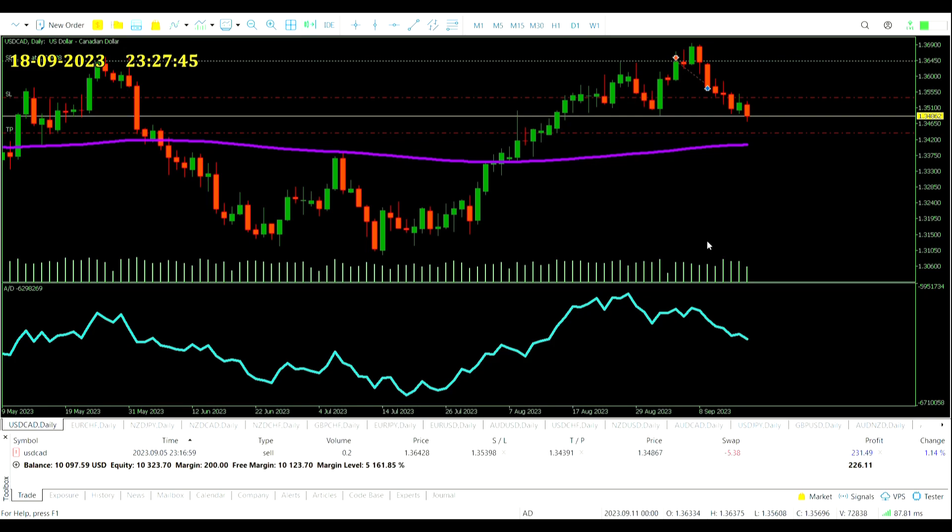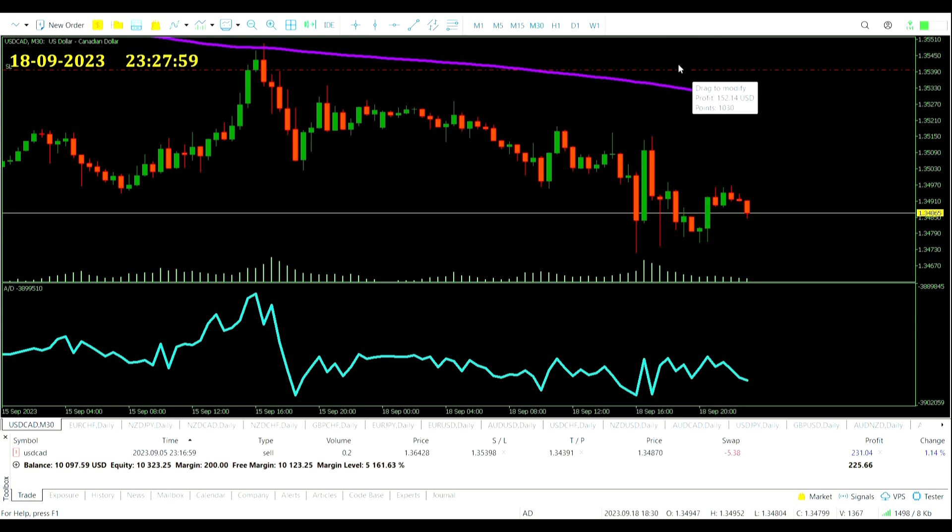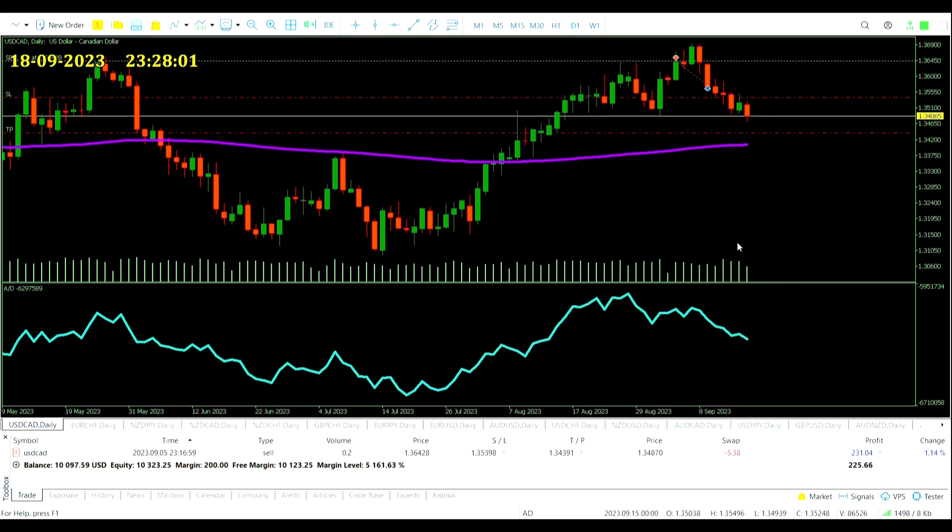Alright, day number 11, we are back again. It's getting nicer still for our US dollar Canadian dollar trade. It's pushed down today — let's see it on the 30 minute chart. That was the big push. Guaranteed 1.52 now. This trade coming in really nice.